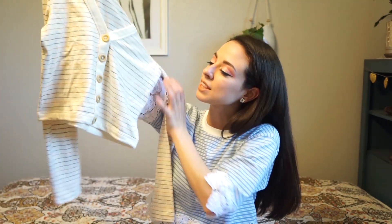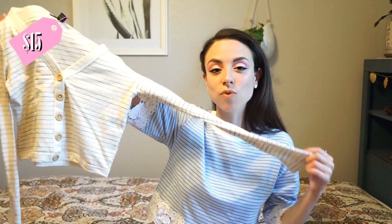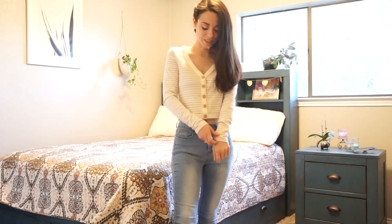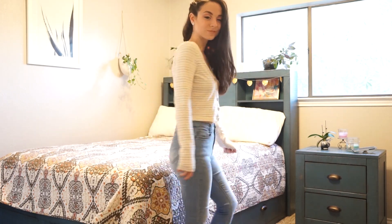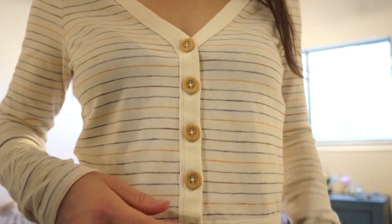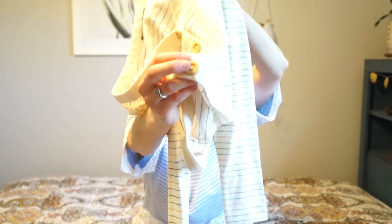The next thing I got, which I am obsessed with, is this little crop sweater — I thought it was just way too cute. Obviously had to get something with stripes, but I love all the neutral colors in it and these buttons are freaking awesome. I love the wooden button kind of style. This is also something I'll probably be wearing in the fall, and this is from Forever 21.